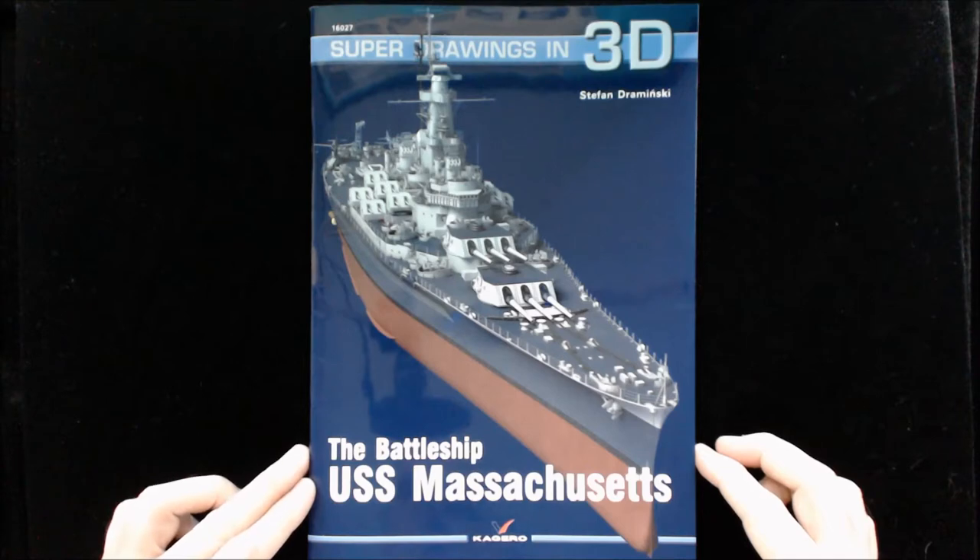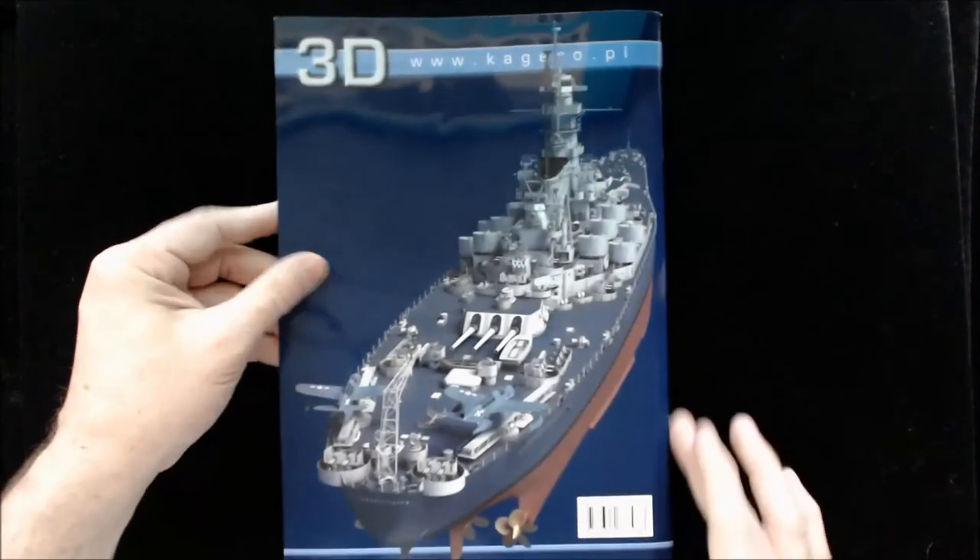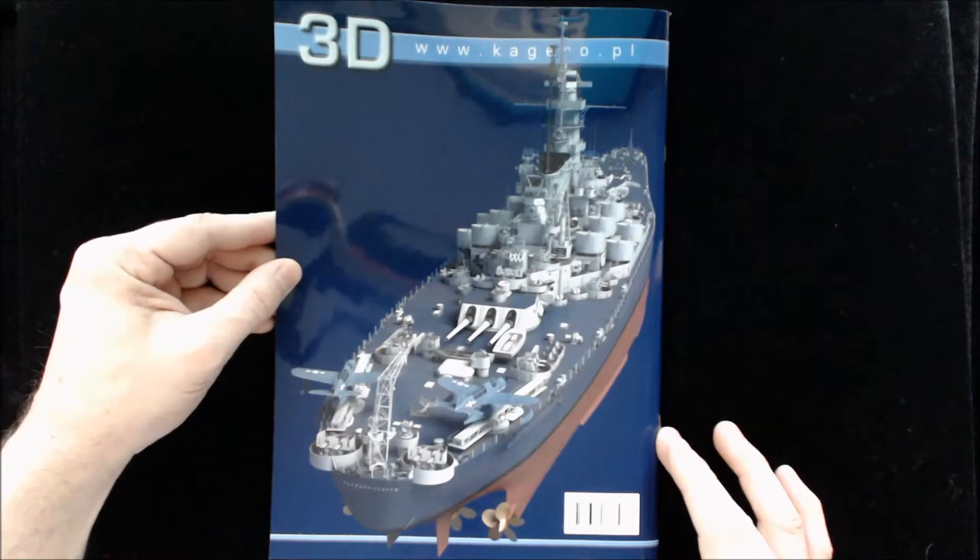So this one is the battleship USS Massachusetts. This is item 16-027 in their numbering series. As you can see on the back, they've got a reverse shot of the ship.